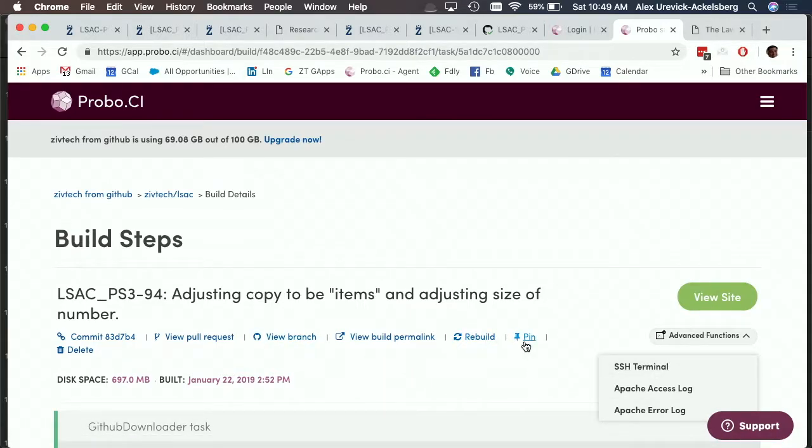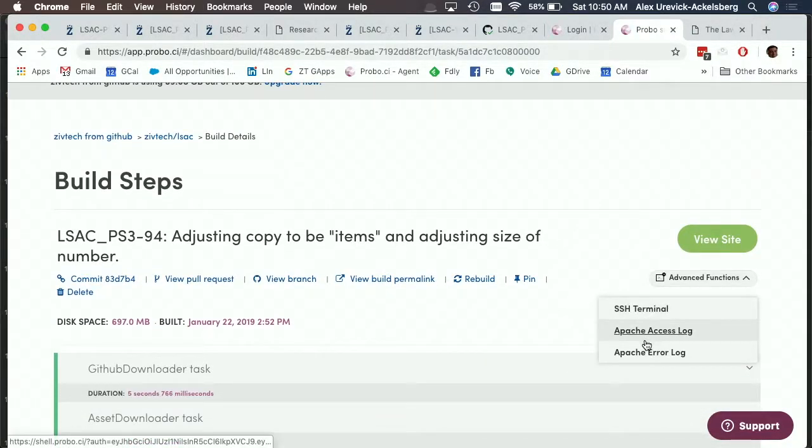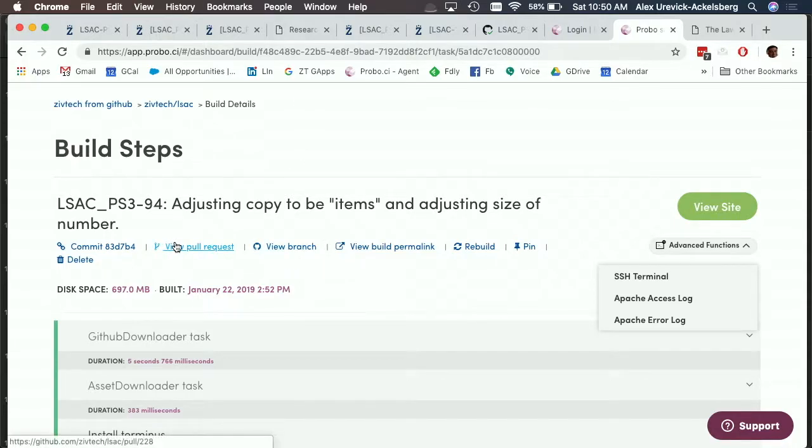You can pin instances so they don't get deleted when the pull request is merged — by default these are transient and deleted once the PR is merged. But if it's a more interactive element where you're entering content and want to see it in a different state, you can pin it. We also give access to SSH terminal, error logs, and similar. This is all done in a YAML file.